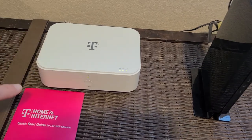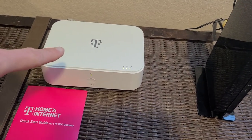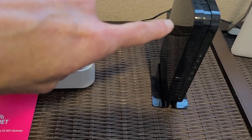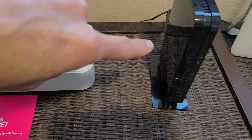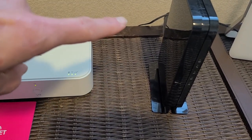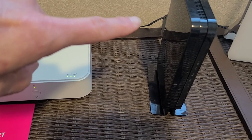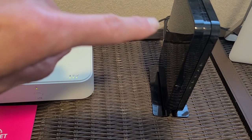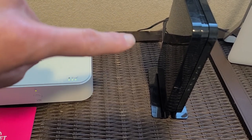Regarding speed: T-Mobile says they'll go up to 50 megabits per second. With Suddenlink I have a plan that goes up to 150 megabits per second, and on their website they even offer up to 400 megabits per second, but I'm not able to get that in my area.